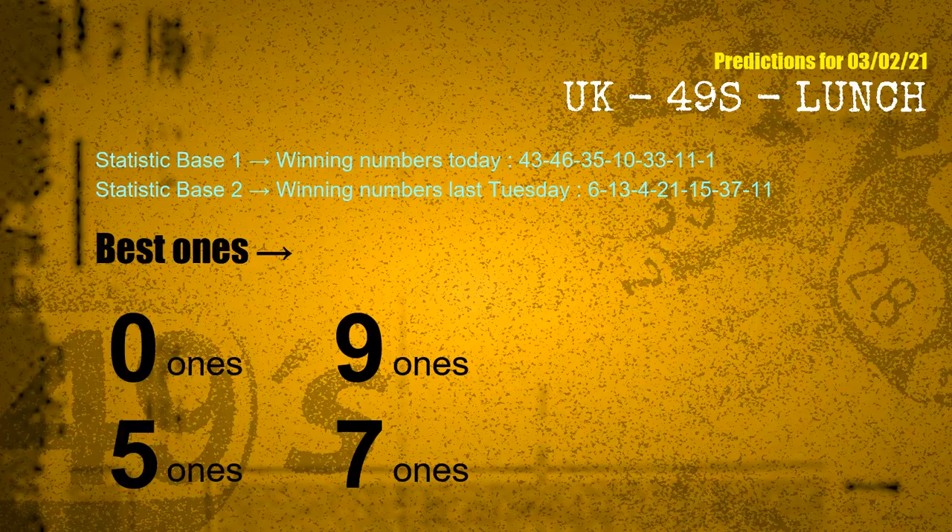According to the statistics above, with winning numbers today — 43, 46, 35, 10, 33, 11, 01 — and winning numbers last Tuesday — 06, 13, 04, 21, 15, 37, 11 — the frequent following ones are 01, 51, and 01.